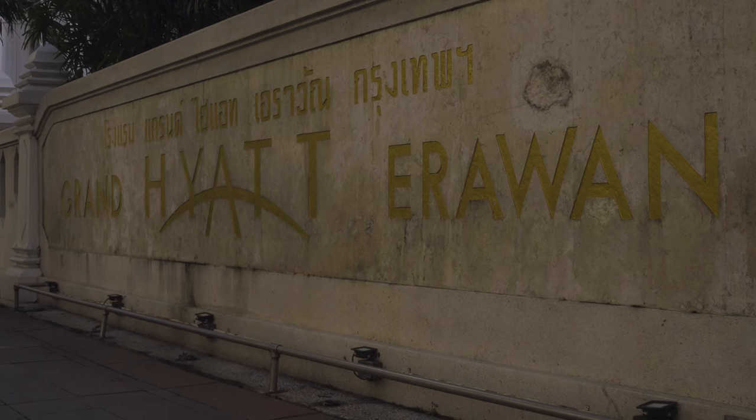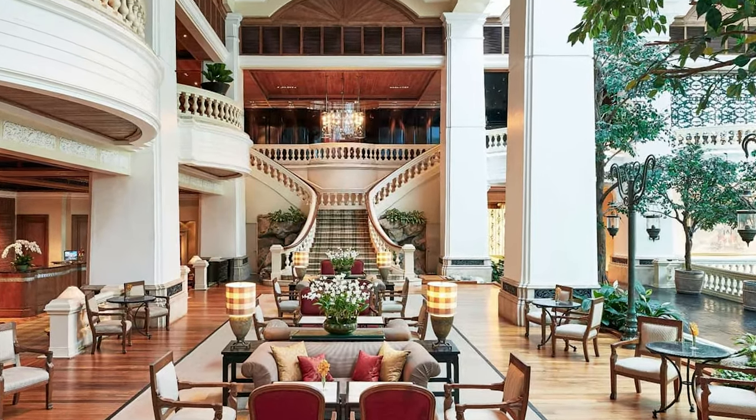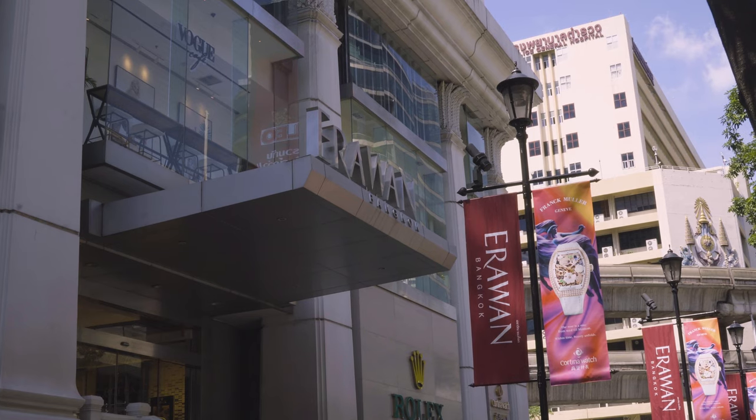The Grand Hyatt Erewon Bangkok bills itself as a refined retreat from the hustle and bustle of the city, and that description isn't inaccurate. In addition to luxurious accommodations and a spa, it's also connected to the Erewon shopping mall.